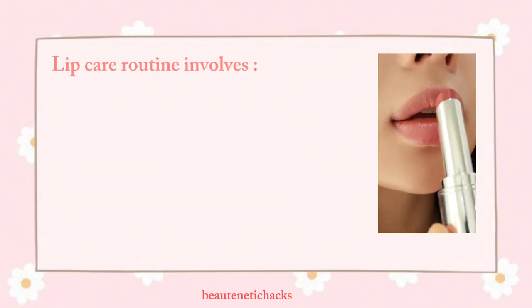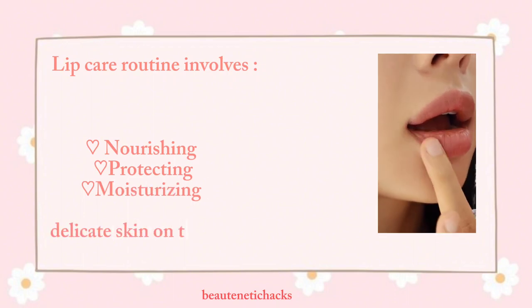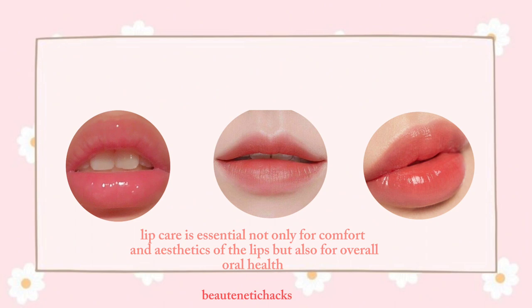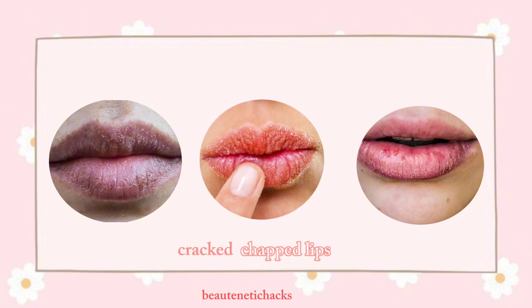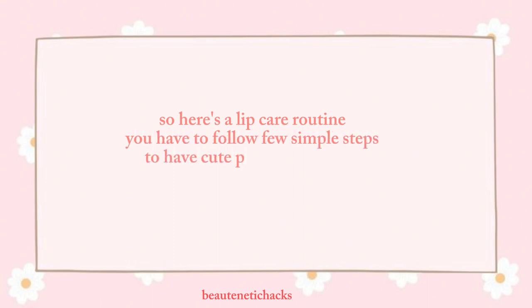Lip care routine involves nourishing, protecting, and moisturizing the delicate skin on the lips. Lip care is essential not only for comfort and aesthetics of the lips but also for overall oral health. Neglecting them can lead to cracked chapped lips and even infections. So here's a lip care routine — follow a few simple steps to have cute pink and soft lips. Let's start.